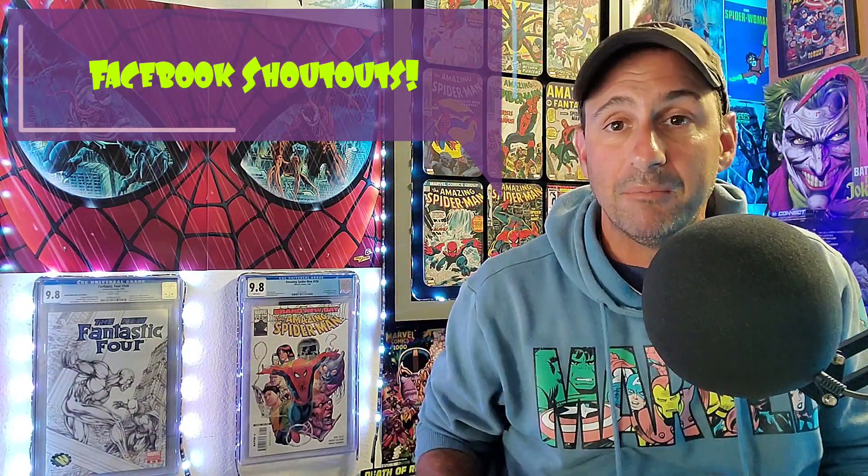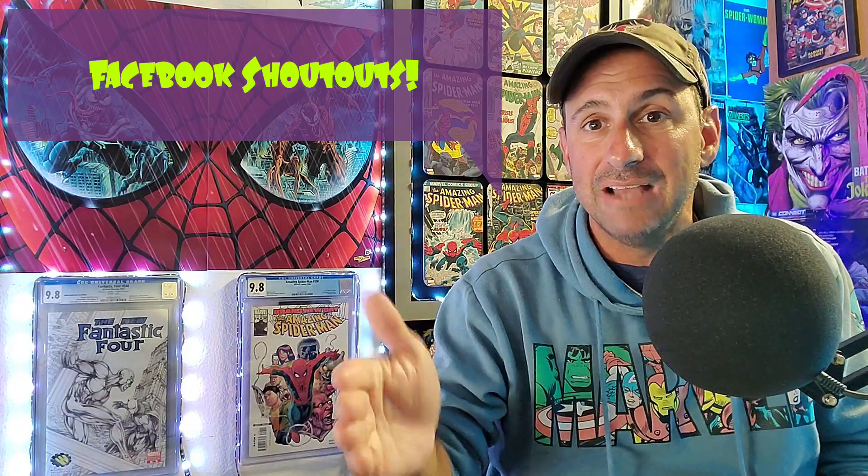Before I get to the rest of these books, I just want to give a shoutout to my Facebook group page called Comic Book Corner 2.0 Webheads Unite. If you haven't been part of that group page, go on and join. You can share your comic book hauls, comic book rooms, your statues — all types of stuff is on there. Great comic book discussions. Go ahead and join today and you could be shouted out in future comic book hauls.